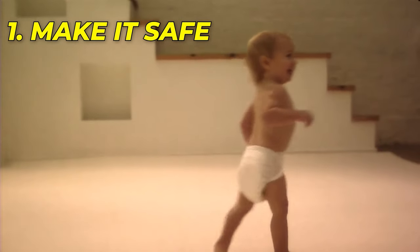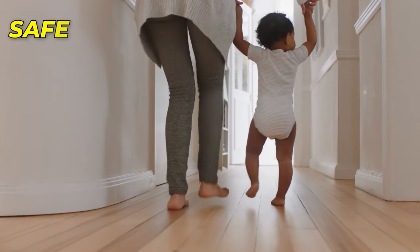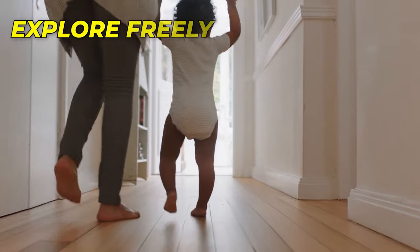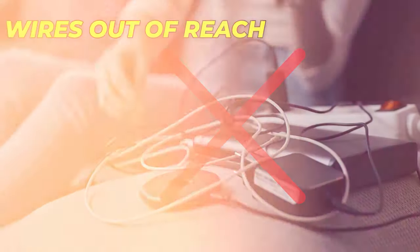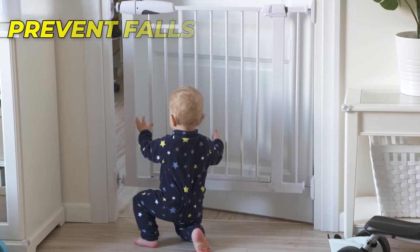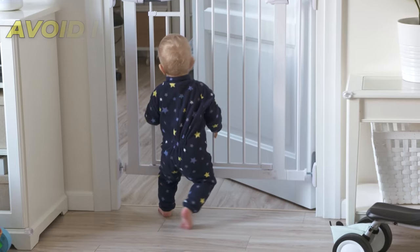Tip 1: Make it Safe. It's really important to make the house safe for a baby learning to walk. This allows your little one to explore freely. Start by baby-proofing all electrical outlets and securing cords and wires out of reach. Install safety gates at the top and bottom of staircases to prevent falls, and pad sharp corners and edges on furniture to avoid injuries.